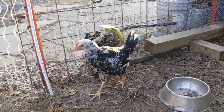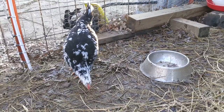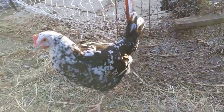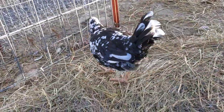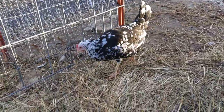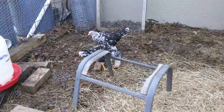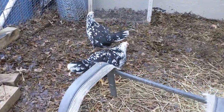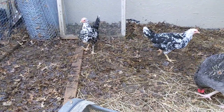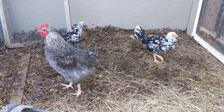At four months old, here is the Exchequer Leghorn. This breed has been one of the hardest to identify by gender, and I think we finally figured out why. We've got three of them — there's one, and over here we've got number two and number three. After some extensive study, we don't have a male. We're supposed to have a male, but I think we have three females.